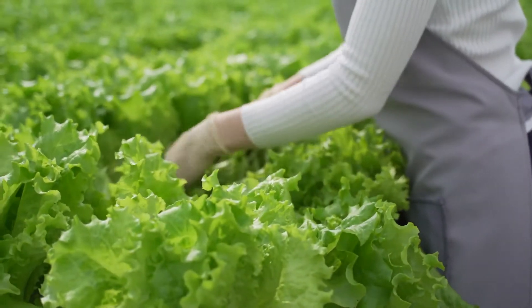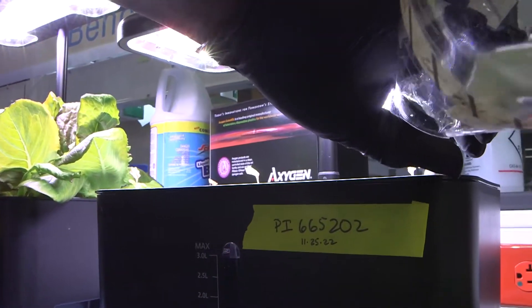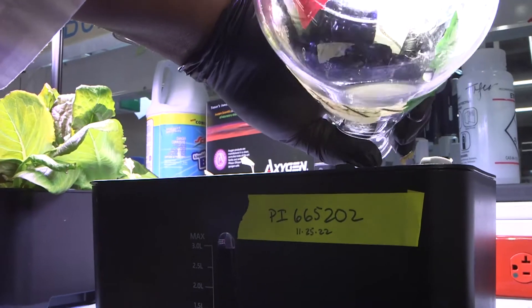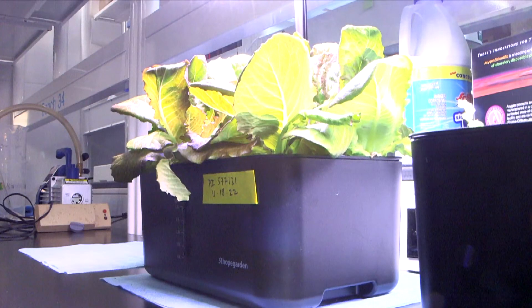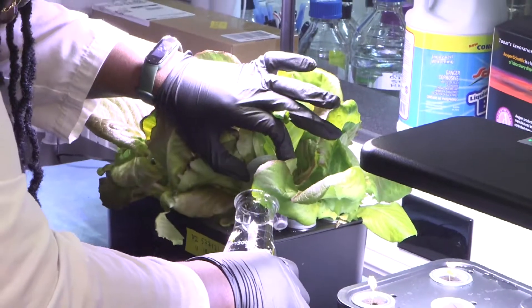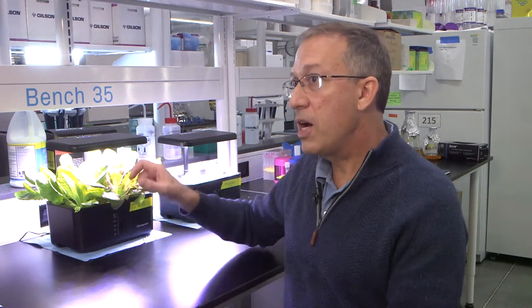Lettuce is one option, but we're also considering some other plant systems for production. We grow the plants and use a process known as agroinfiltration — we introduce a bacterium that contains the gene we want into the leaf cells. That bacterium will introduce a gene into those plant cells, and then it'll co-opt the plant cells to produce the protein that's in the vector we give it. That means we can produce very large quantities of a single protein in every cell of the leaf that is transformed with that bacteria.